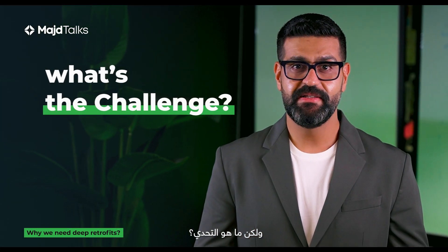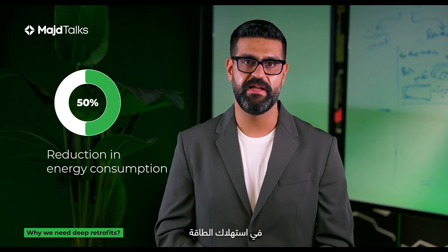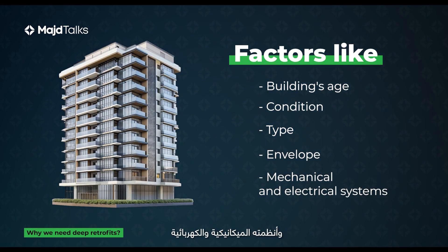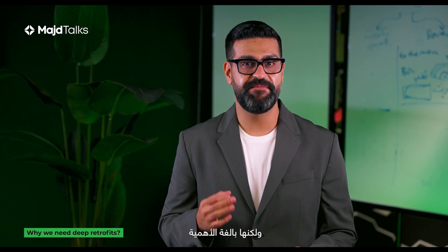But what's the challenge? Deep retrofits are complex and require a 50% reduction in energy consumption. Factors like a building's age, condition, type, envelope, and mechanical and electrical systems all play a role. It's a big task, but a very crucial one.